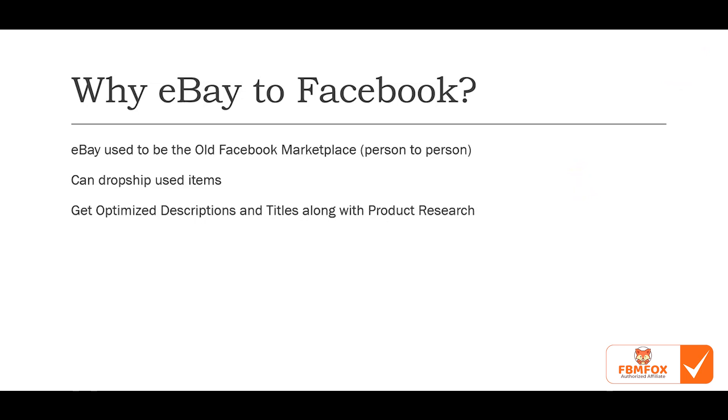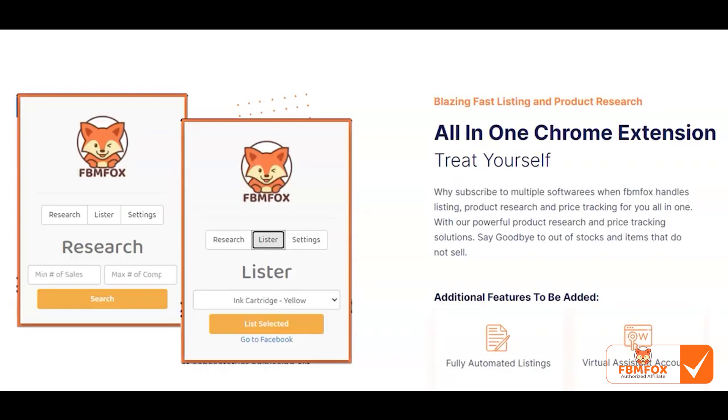Looking at future services we're going to launch: we'll have fully automated listings where you input your user information and details in the backend, and by clicking one button on the extension — a 'List All' button — it will list all your items automatically. We're also going to add virtual assistant accounts so your VAs can log in and do all the work for you.